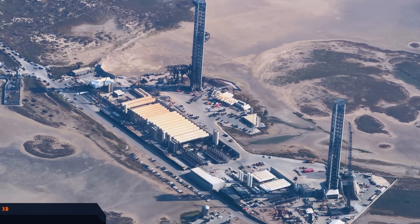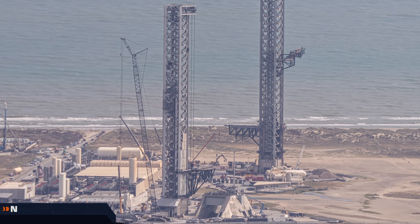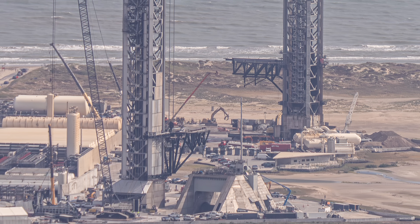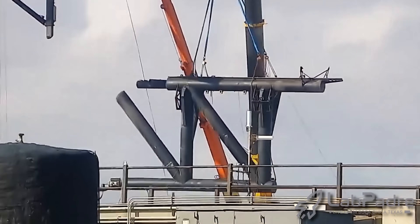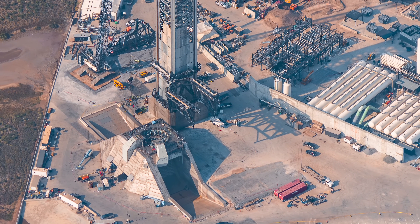There's one more thing you might have noticed in the image from the 21st. Going back to the 19th — good old pad 1 and good old chopsticks. Here's the 21st. Notice anything off? Literally? One chopstick is shorter. On the 20th, at close to 10 in the morning, SpaceX did this — they chopped the chopsticks. Half the size, double the catches. Why build new ones if you can just cut the old ones? The same will happen to stick number 2 very soon.